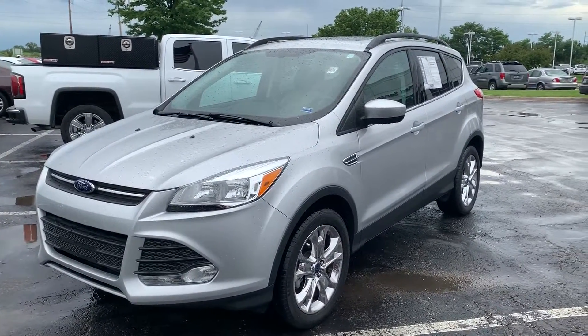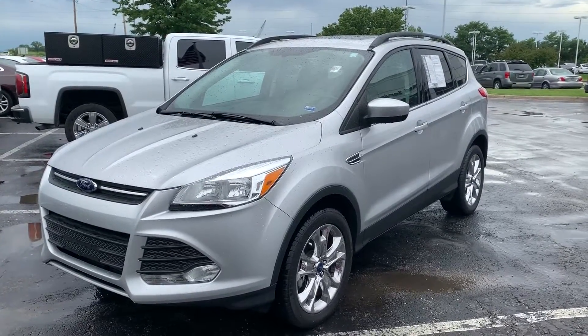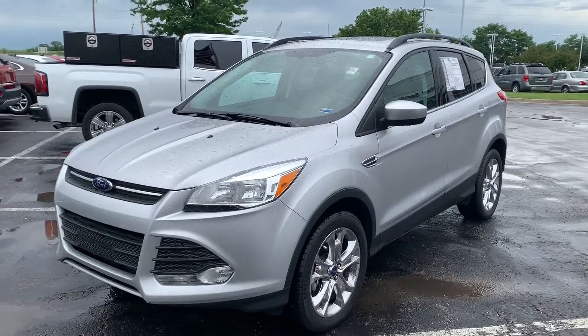Hey guys, Matthew Cresson here at Reed Buick GMC in Kansas City, Missouri, getting you some information on our 2015 Ford Escape SE.